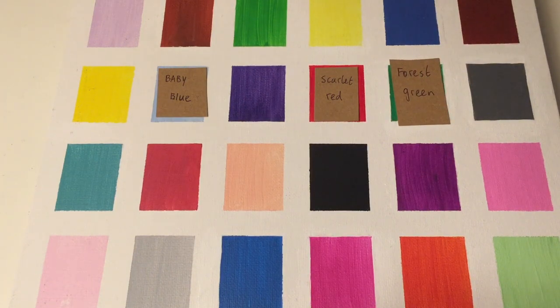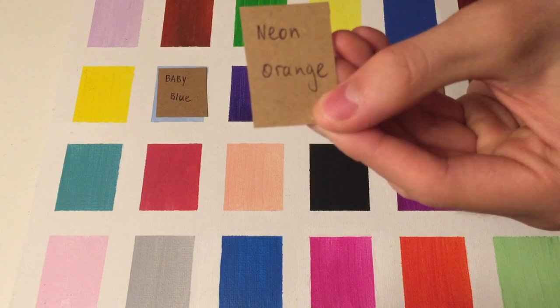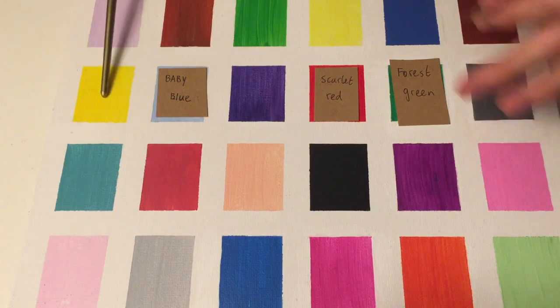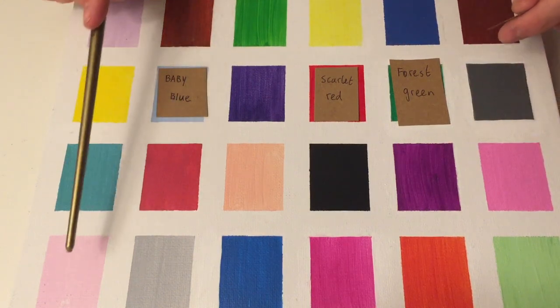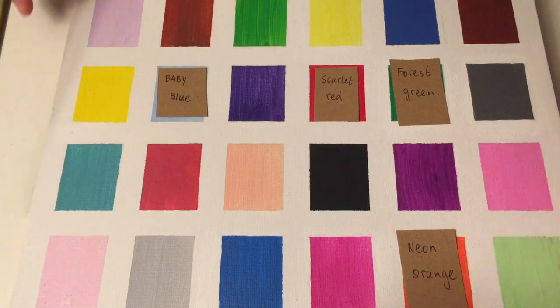Next, I have Neon Orange. So we're looking for a very bright color. Can you tell which one is neon orange? This one right here? Yes, that's correct. Great.